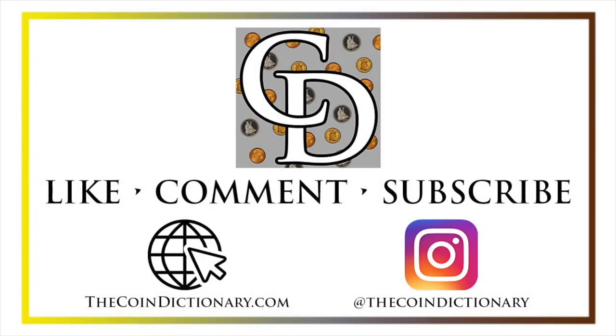My name's Christian, and I own The Coin Dictionary. I'd also encourage you to visit us at our website, thecoindictionary.com, and on Instagram at thecoindictionary.